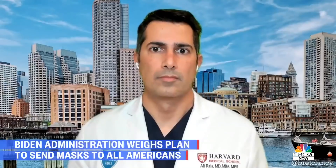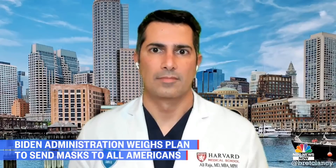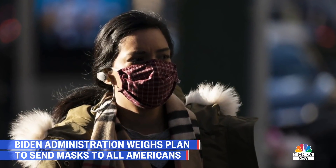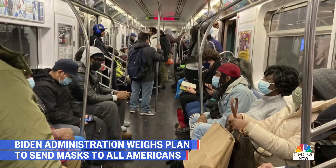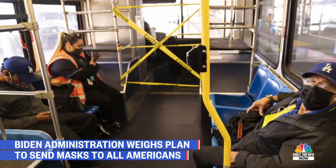Obviously, it would depend on how many people would be sent a mask. Let's get to Dr. Ali Raja, Executive Vice Chair of the Department of Emergency Medicine at Massachusetts General Hospital, also co-founder of Get Us PPE. Dr. Raja, we're almost a year into the pandemic — many of us wear masks every day — but we know there are some people who still refuse. Do you think sending masks to all Americans is a good idea? I really do. Some people don't have enough masks, but the biggest reason is that by having the White House send them out, it emphasizes that masks are important — the single best way, aside from vaccination, to prevent the spread of the coronavirus.